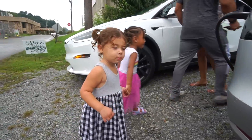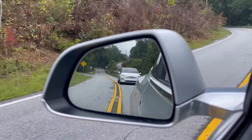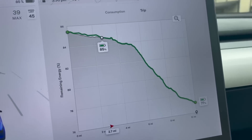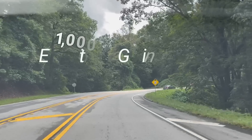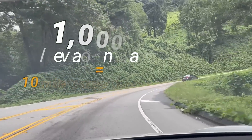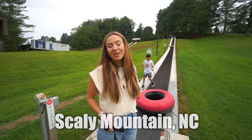Once LaToya and family arrived, we continued up the mountain. An important factor to consider is the impact of elevation on your range. Your Tesla maps do take this into account automatically, but a good rule of thumb is that for every thousand feet of elevation gain, expect a 10-mile impact to range. We are on Scaly Mountain and about to inner tube down the hill.